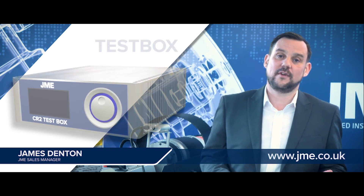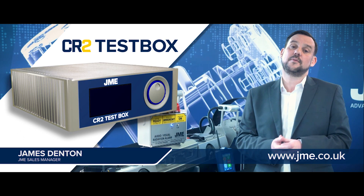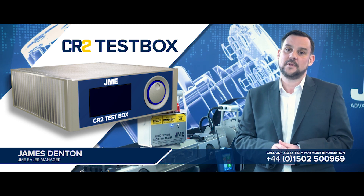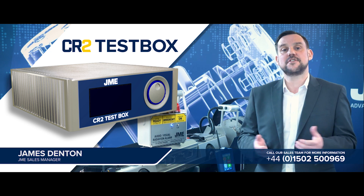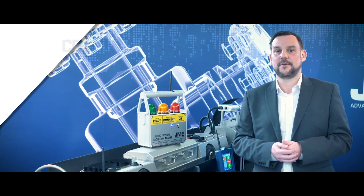All of JME's CR2 crawler range is supported by a single test box. This test box is a very simple plug and play device that can diagnose a variety of problems with the crawler. It gives the user a very simple error code and also proposes a solution. This keeps downtime in the field to an absolute minimum.